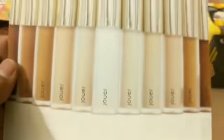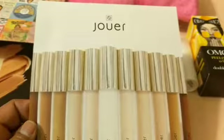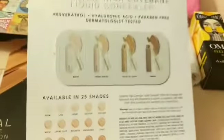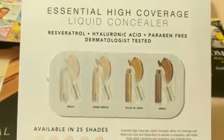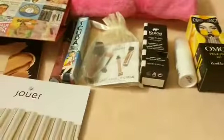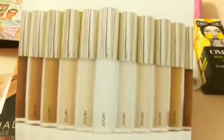I also got this concealer. In the back here are some samples, and this is the front — it's for concealers.